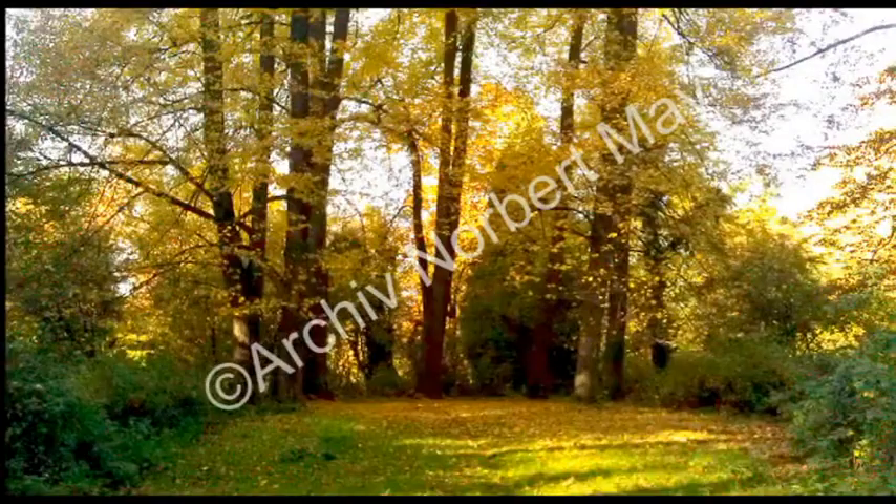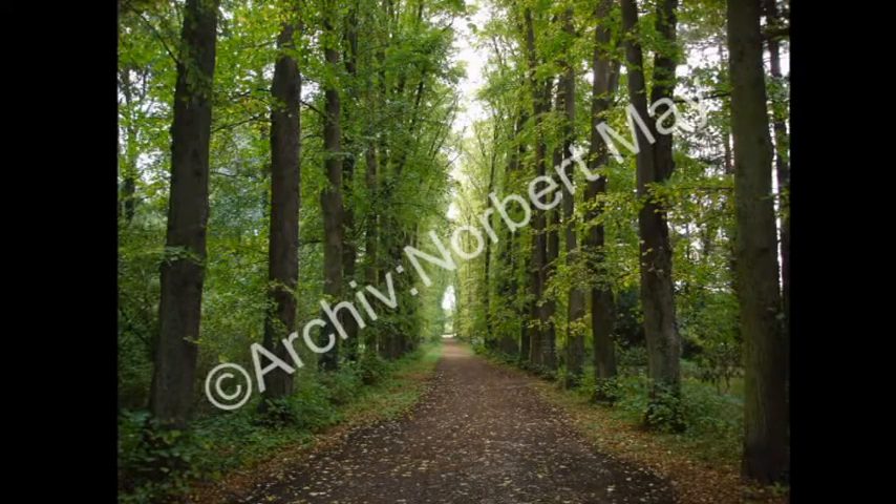Auf dem Weg durch die Lindenallee Richtung Schloss führt der Weg nun nach rechts. Bevor Sie rechts abbiegen, sehen Sie auf der linken Seite die Neuanlage eines Labyrinths. Dieses wurde mit Spenden finanziert.